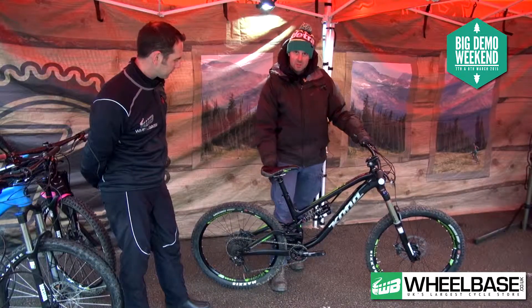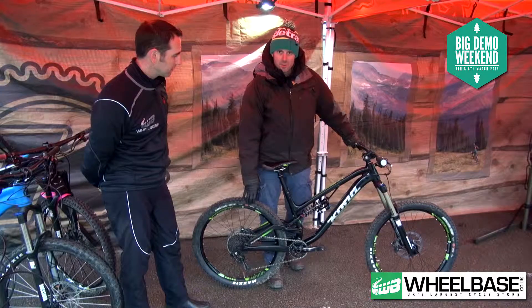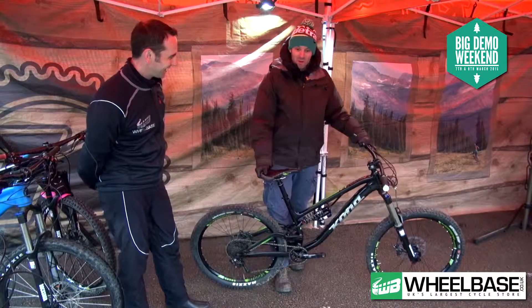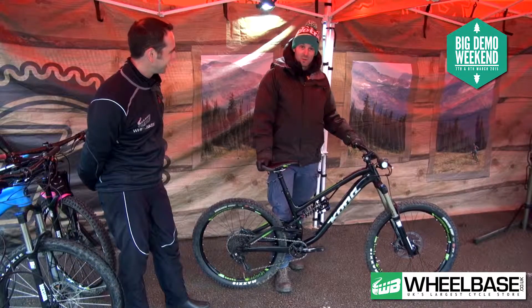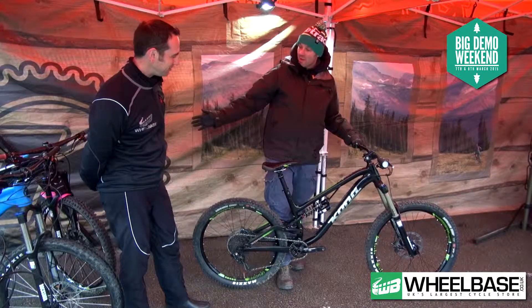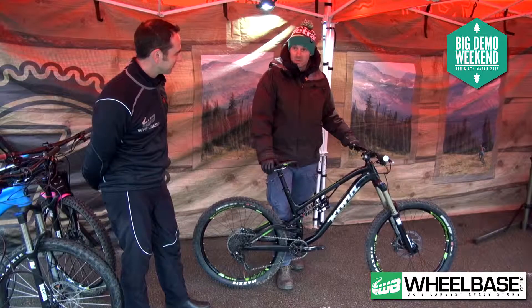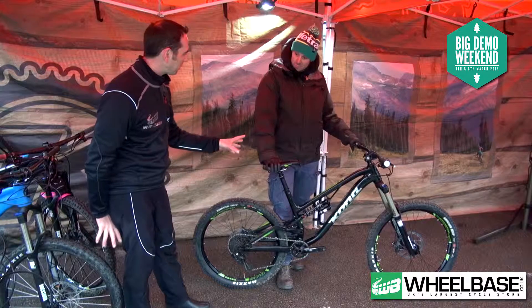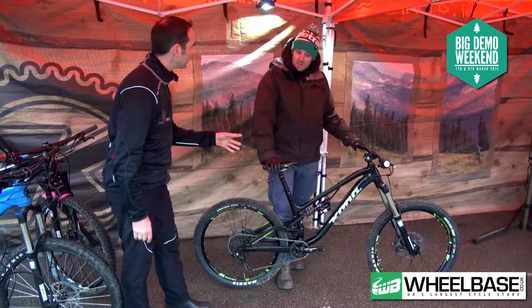The only way to keep the back end short was to put 26 inch wheels in there. Shock horror! The importance of a bike handling correctly is more important than the wheel size. So we have a range of bikes under the name of Process covering 26, 27.5 and 29 inch wheel sizes. So, 167mm — is it an Alpine bike?